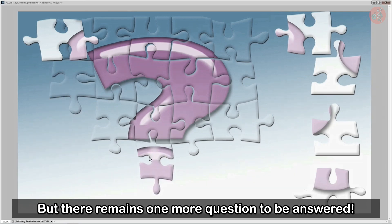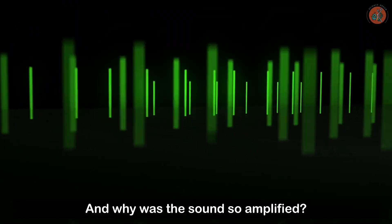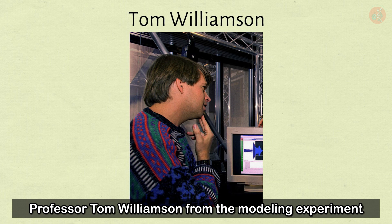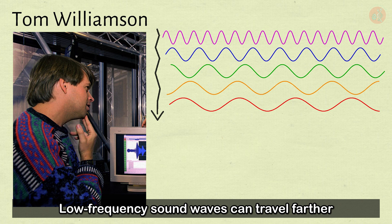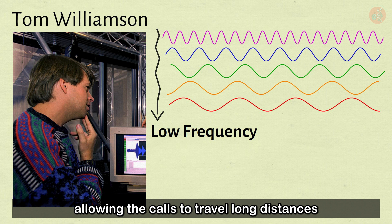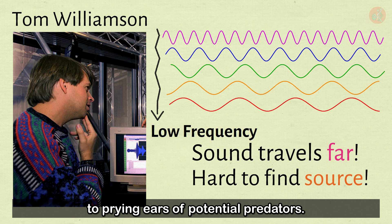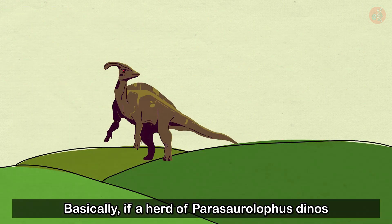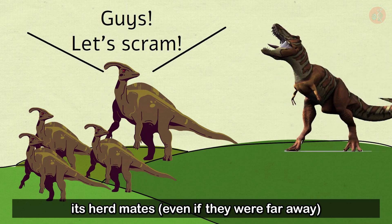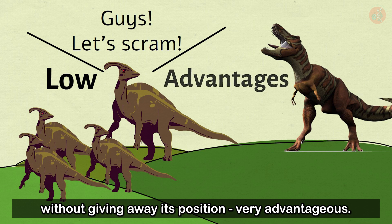But there remains a question: why were Parasaurolophus' cries around a low 30 hertz, and why was the sound so amplified? Professor Tom Williamson proposed that low-frequency sound waves can travel farther and avoid obstacles better than high-frequency sound, allowing the calls to travel long distances without betraying the source to the ears of potential predators. Basically, if one Parasaurolophus in a herd spotted a predator, it could alert its herdmates even if they were far away, without giving away its position — very advantageous.